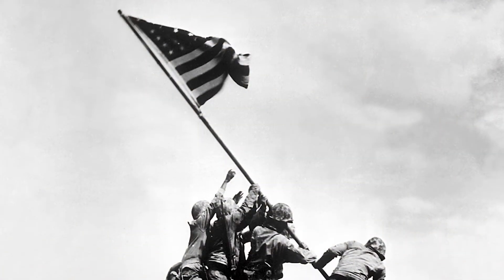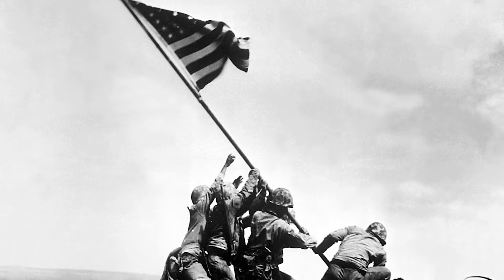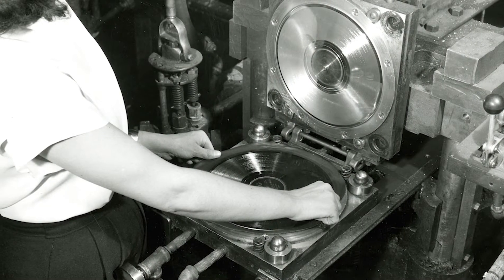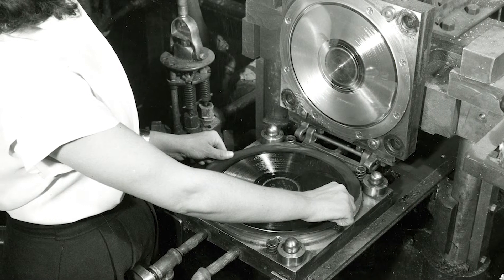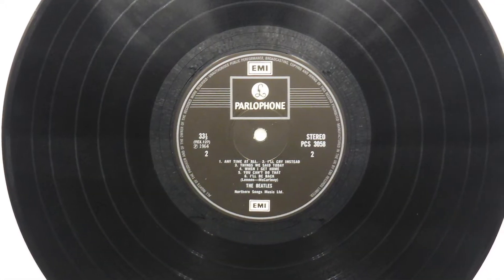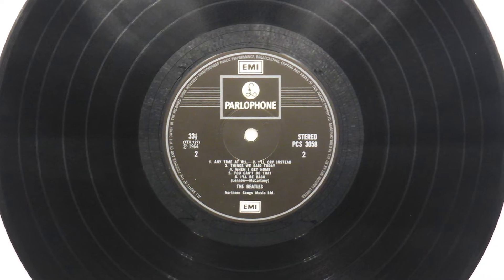The next big change for records wasn't until the 1940s and the start of World War II. Shellac, the popular material for making records, was needed for the war effort, so manufacturers had to find a new material. During the 1930s, some companies had made records out of vinyl, but the high price point and release during the Great Depression prevented the material from catching on. But record companies never forgot about the improvements vinyl offered: increased storage capacity and less background noise.